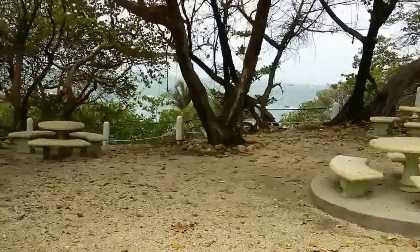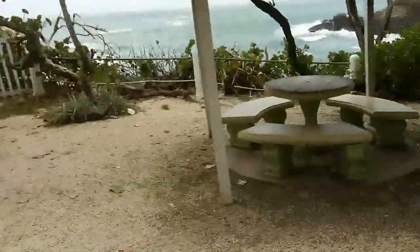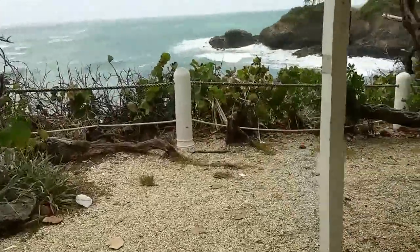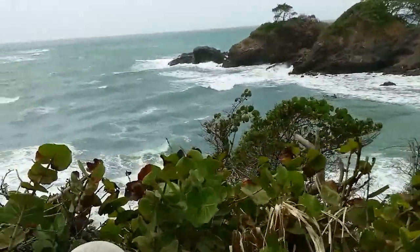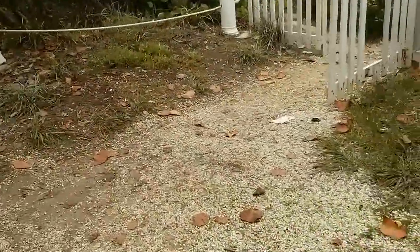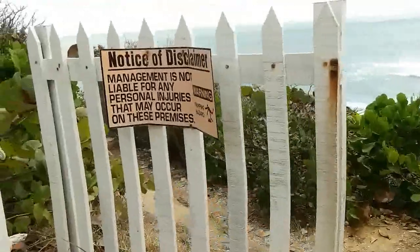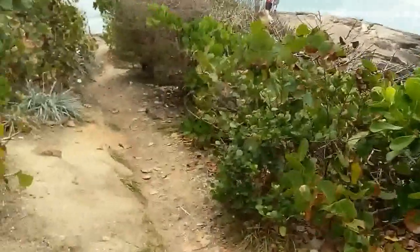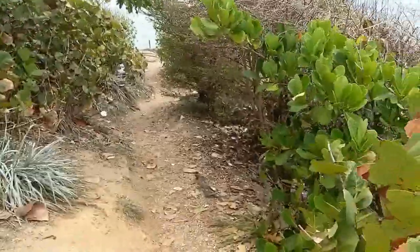Might be a little bit unstable. Nice ingenious stuff. Kinda rugged track.